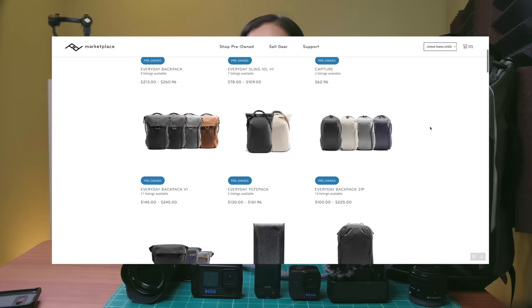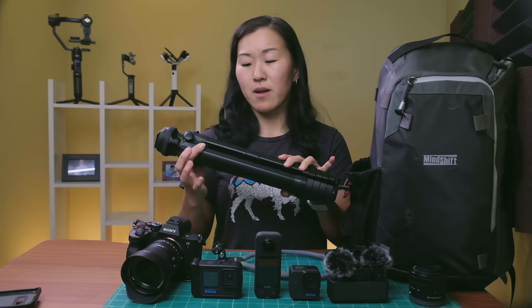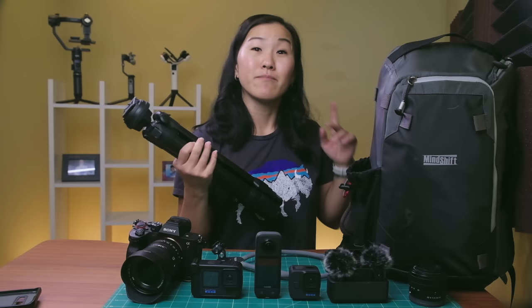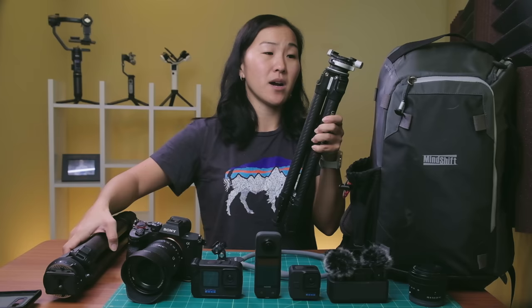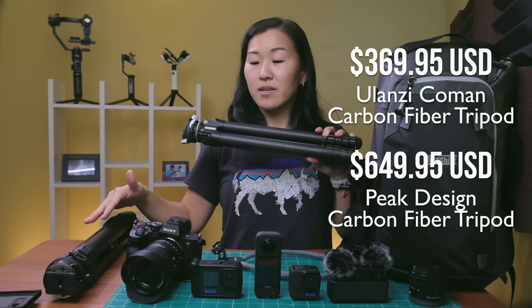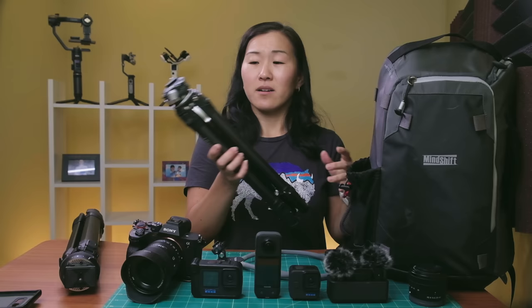I bought this tripod earlier this year and used it for maybe about a month or so. I liked it somewhat, but I really did not like the ball head — that was the main thing. Luckily, Ulanzi came out with their own version of the Peak Design Tripod shortly after. That tripod is also carbon fiber, a lot cheaper than the Peak Design version but still pretty pricey, and I just like it a lot more. I have another video going into depth about the differences, so check that out. I'm also filming a tripod comparison video covering four options all under $400.